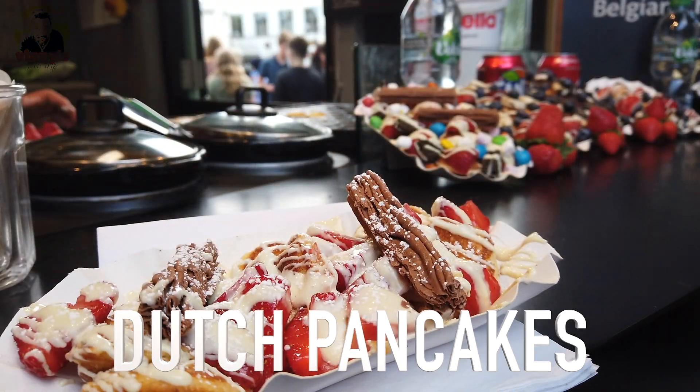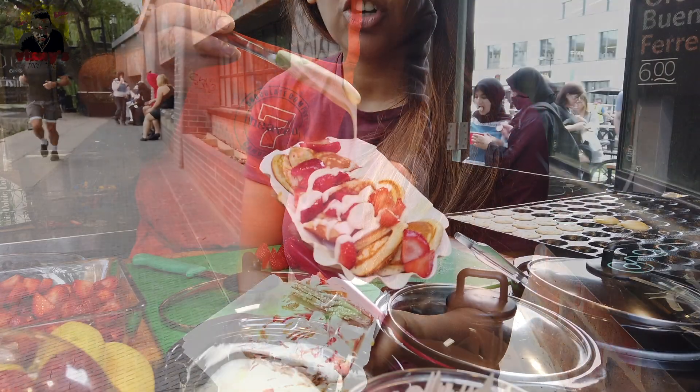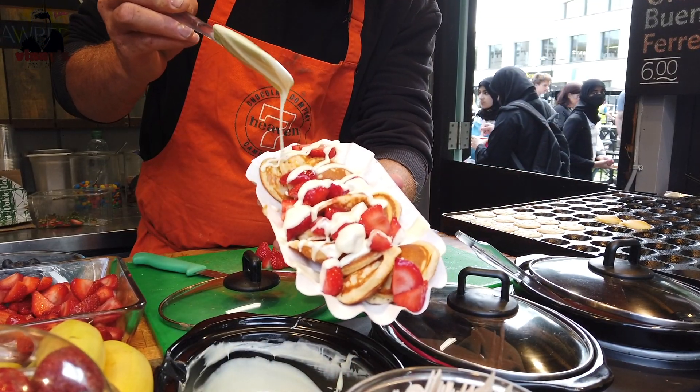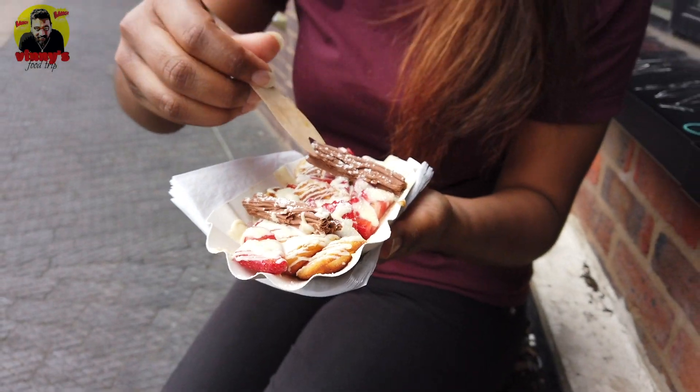All right, that's my final meal. I always go for something sweet at the end, so I went for a Dutch pancake. My toppings were white chocolate, strawberries, flakes, and some icing sugar. Let's see how it tastes.